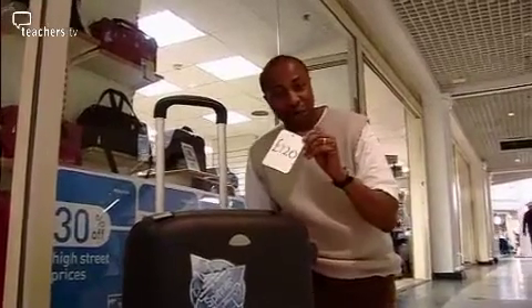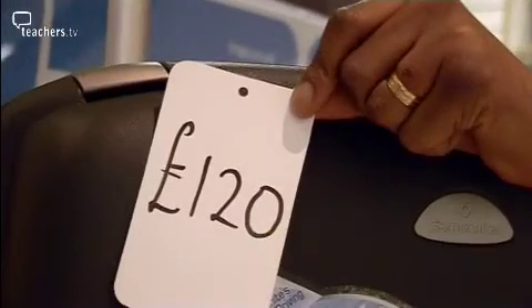VAT is normally included in the price of things that we buy, but in business we sometimes need to work out how much that VAT actually is. So how much VAT is included in the price of this suitcase costing 120 pounds?